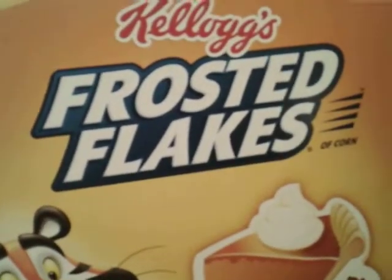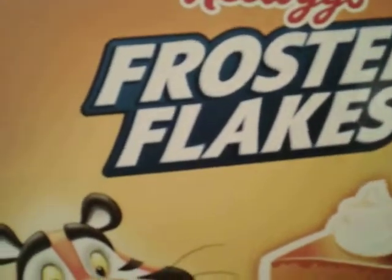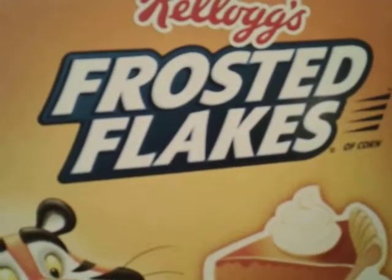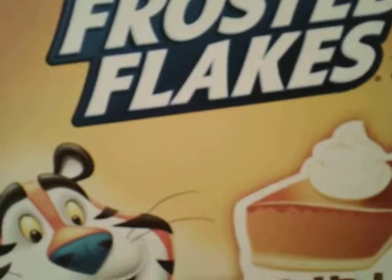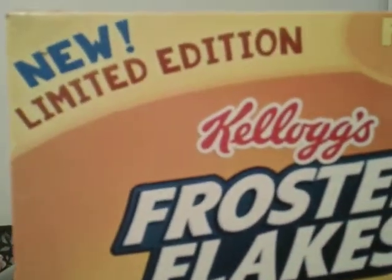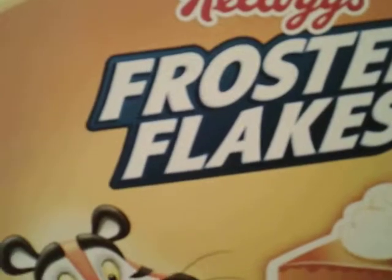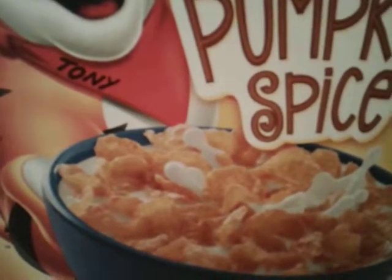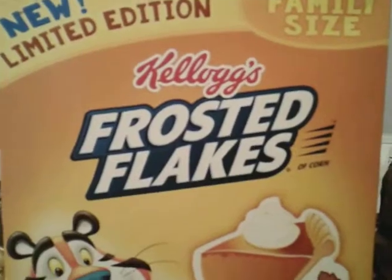Oh, this is good. Now I took a couple spoons.